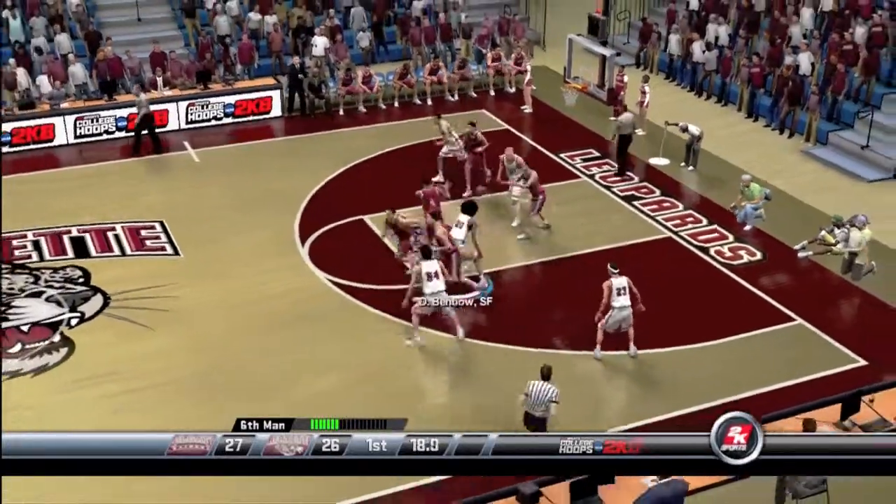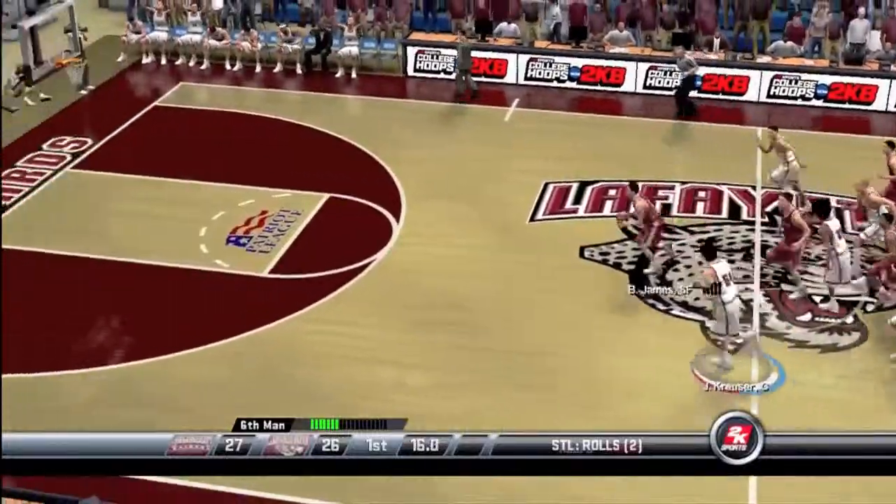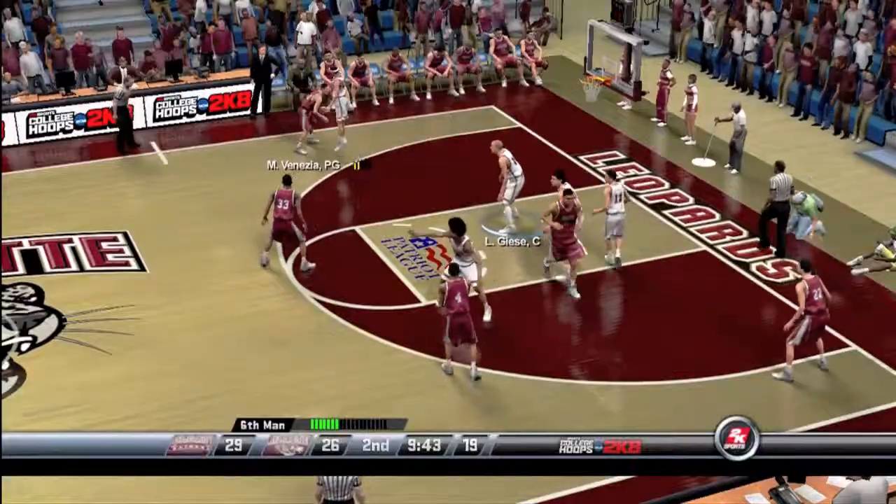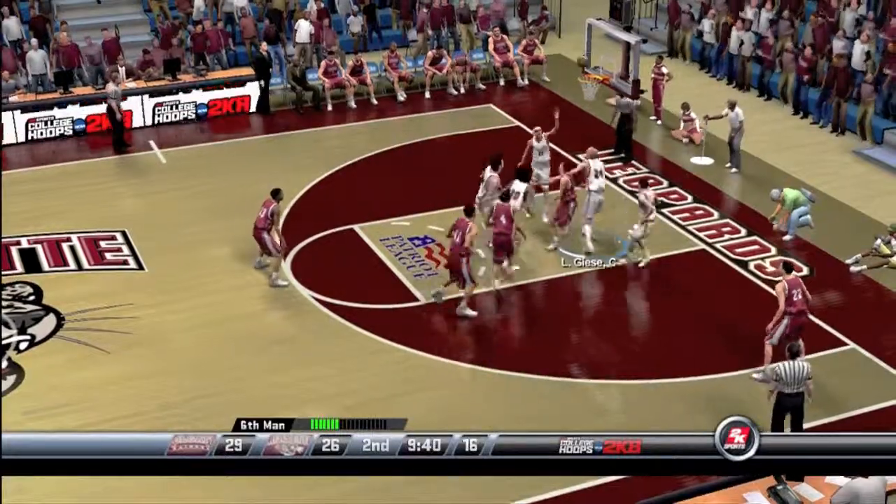Number 20 dumps it to the middle. Stolen by number 2 — not an entry pass turn. You just can't force it. That's when they play it out of their comfort zone.